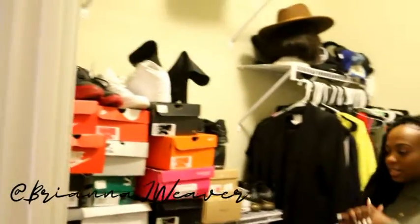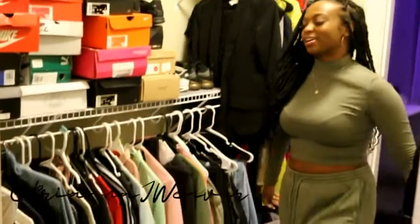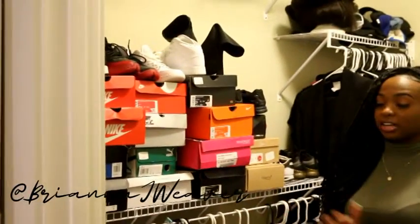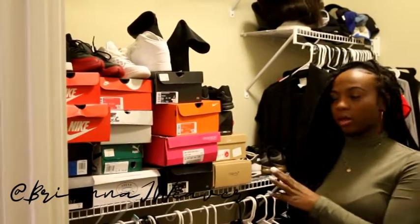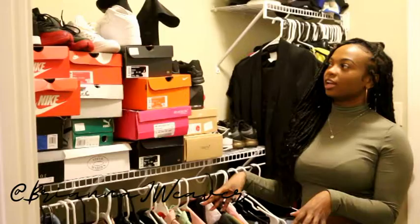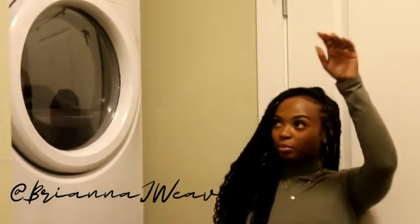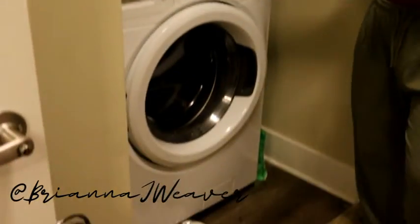Now we're moving into my closet. There's really not too much to it — it's just a closet. I keep clothes that need to be hung here plus some shoes. One thing I forgot to mention: my bed has drawers underneath, so that's where I keep a lot of my clothes. My washer and dryer are also in my closet, which is super convenient — you just take things out and put them up or fold them.